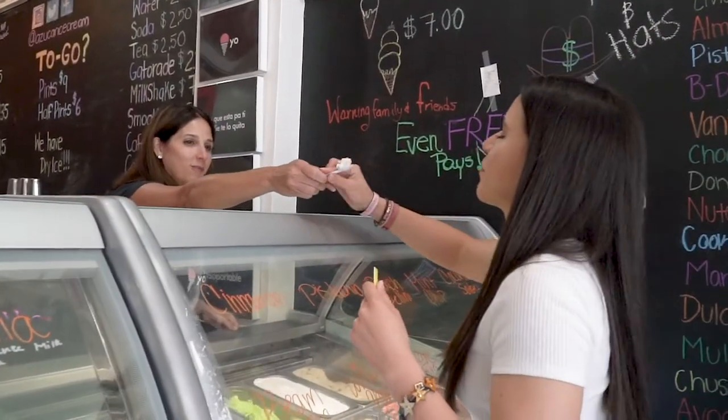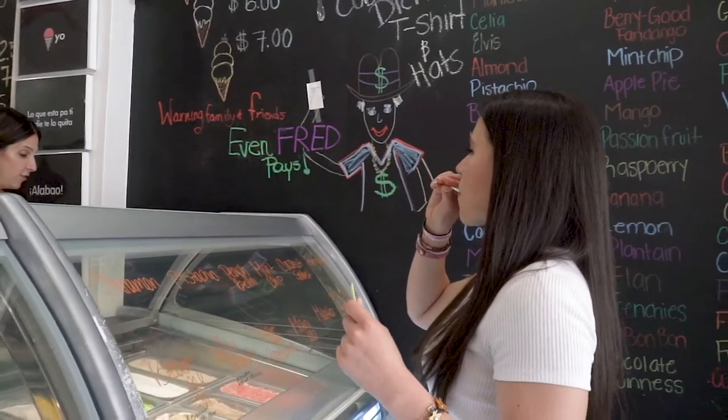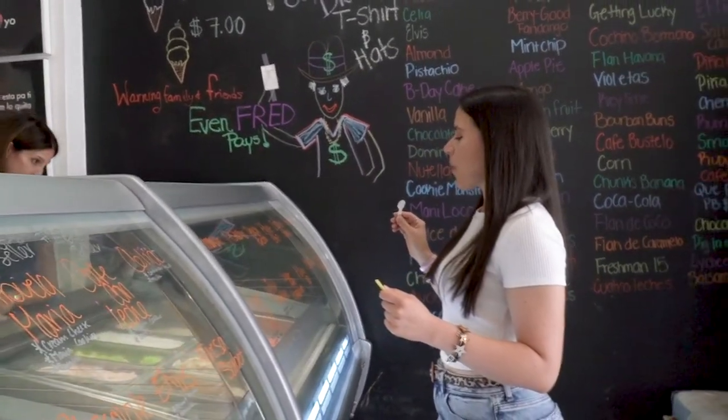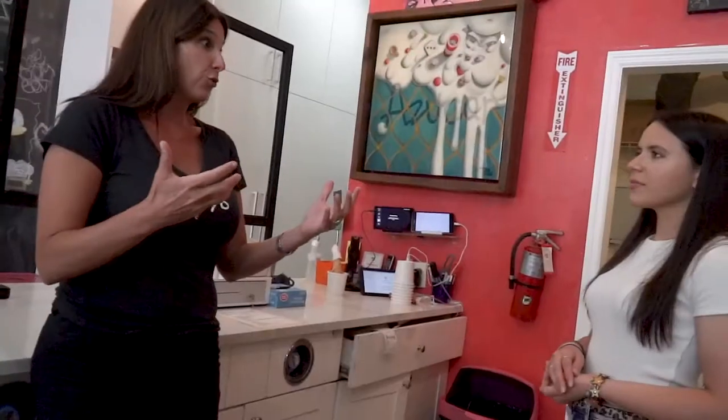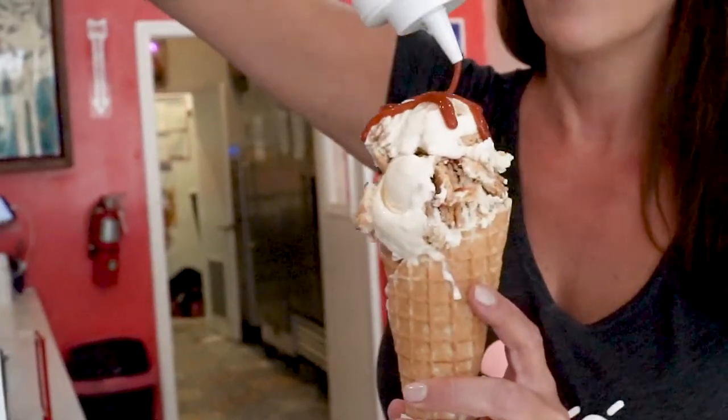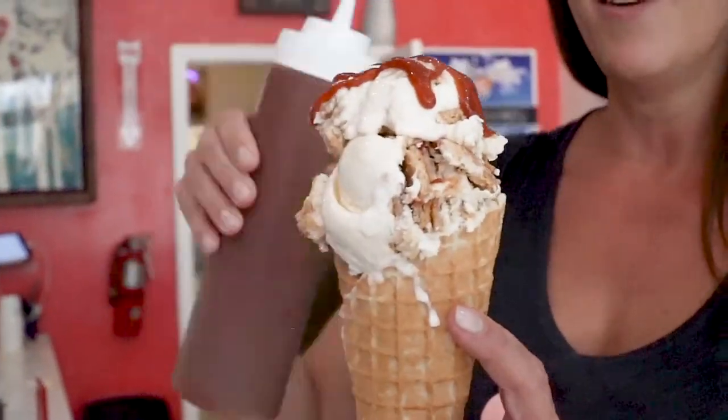So despite the name being azúcar, you don't really use that much sugar. You rely more on the natural sugar of the fruits and the ingredients. The fruit has to speak for itself. Because if I'm buying the fruit naturally, I wait for it to get super ripe. Once it gets ripe enough, that's when I cut into it. So we monitor the fruit every day. And the guava — I actually get it in Homestead. All our fruits are from Homestead.